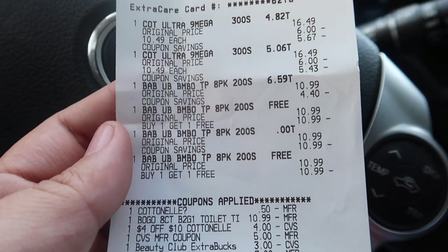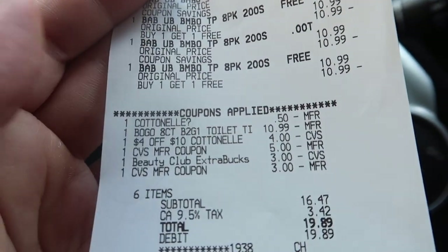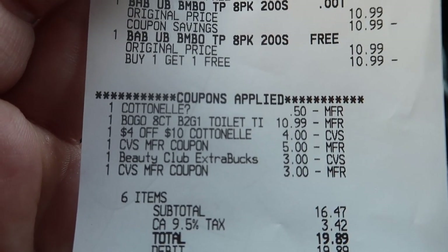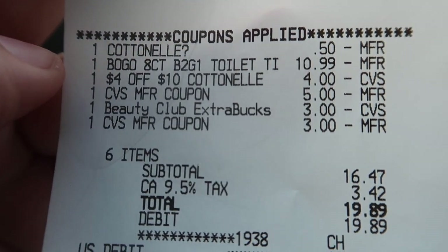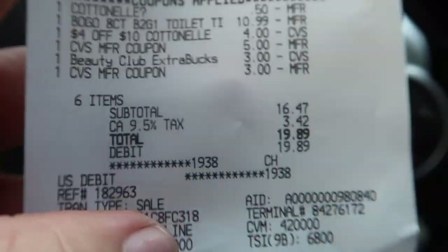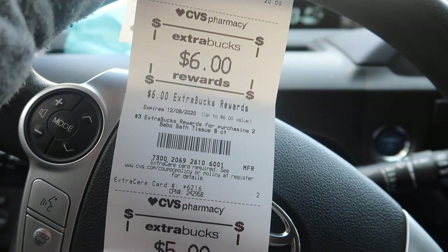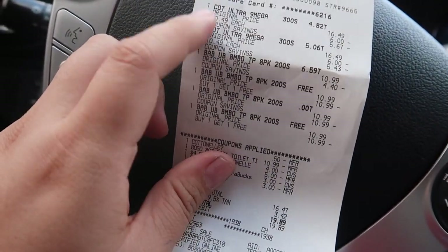Let me show you the receipt: I have two Cotton Now and four Babel toilet paper. The Cotton Now $0.50 digital coupon applied, the Babel CRT applied, the $4 off $10 Cotton Now CRT applied, and I rolled $11 in Extra Bucks. My subtotal was $16.47, plus tax came to $19.89. I got $11 back in Extra Bucks — $5 for the Cotton Now and $6 for the Babel.